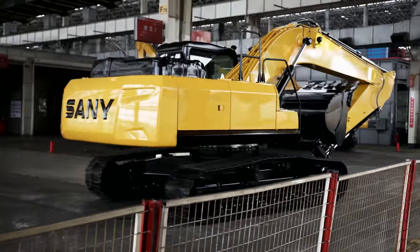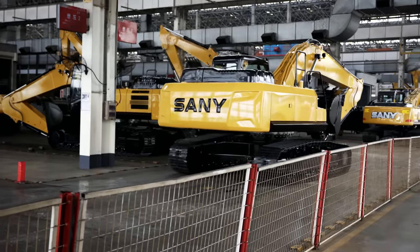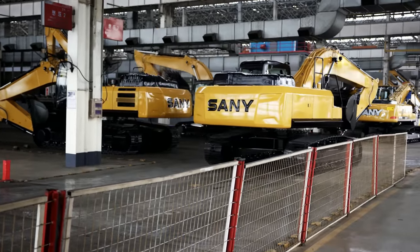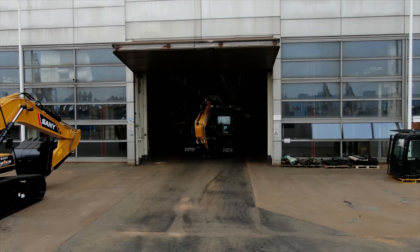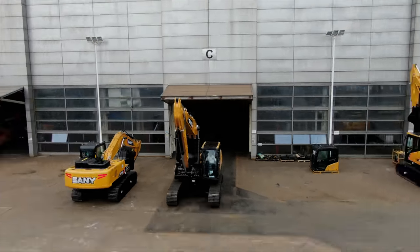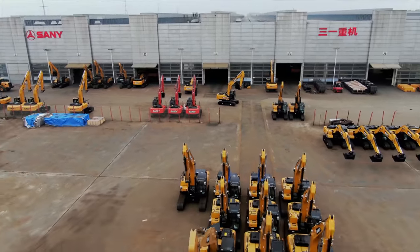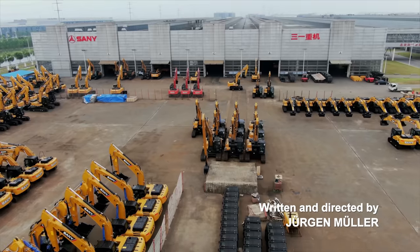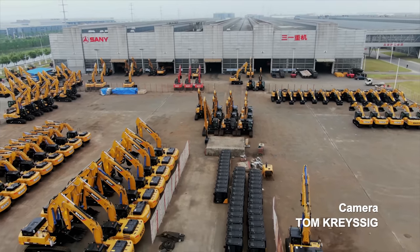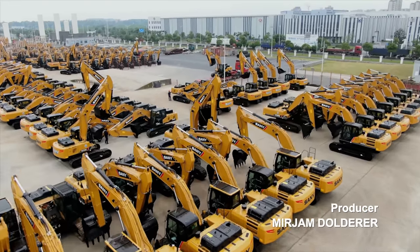Another SY215 has been born into the market, manufactured in one of the largest excavator factories in the world. By operating a three-shift system, the Chinese could flood the market with up to 40,000 excavators every year.